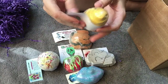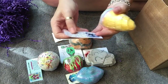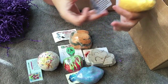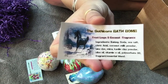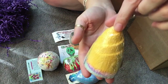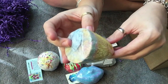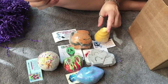Ooh, this is coconutty! This smells good. This is the Gothic Corn bath bomb and it's scented in Fruit Loops and coconut. I'm a fan of coconut, I really like it. Look how pretty it is! You can definitely smell the coconut from this one.